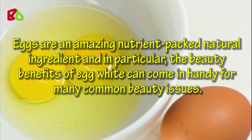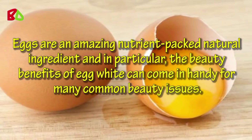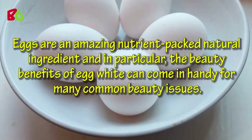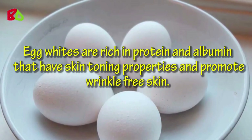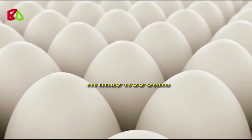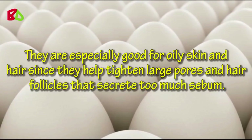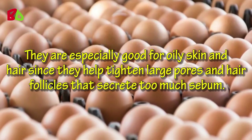Eggs are an amazing nutrient-packed natural ingredient, and in particular, the beauty benefits of egg white can come in handy for many common beauty issues. Egg whites are rich in protein and albumin that have skin toning properties and promote wrinkle-free skin. They are especially good for oily skin and hair since they help tighten large pores and hair follicles that secrete too much sebum.